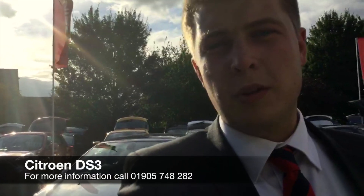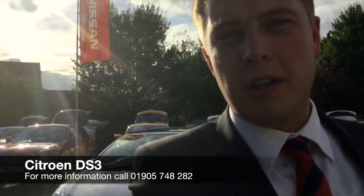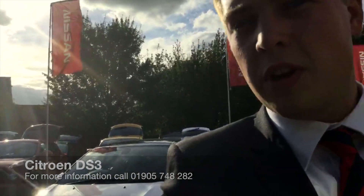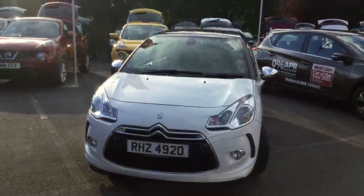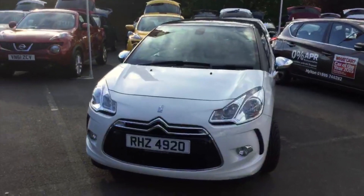Hi there, my name is Alex and I welcome you to Hylton Nissan in Worcester where we're going to be looking at the Citroen DS3. Here we have the car — this is the Citroen DS3 Sport model.